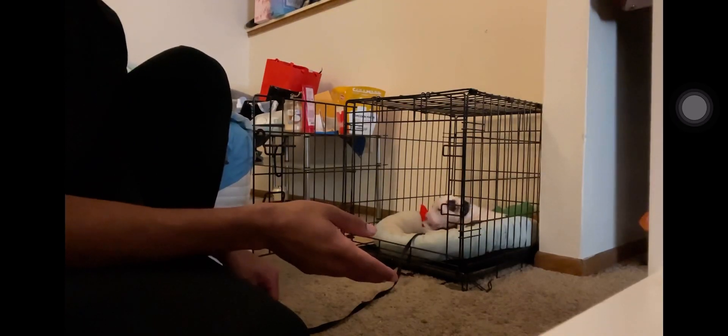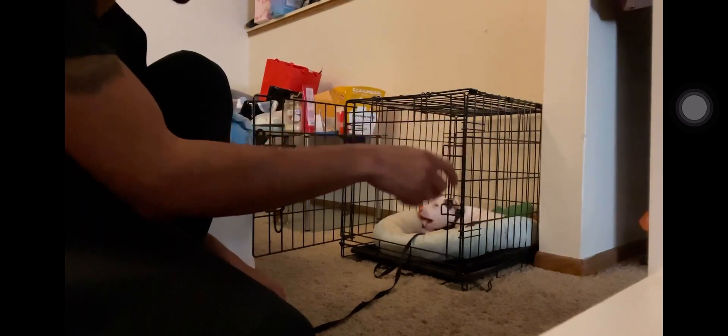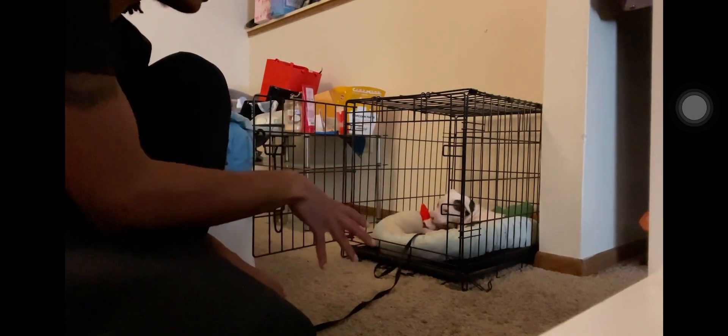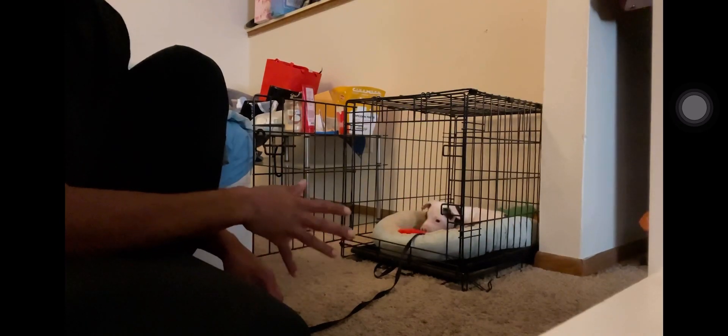Get some of their favorite toys, maybe some chew bones or treats. You can do this with treats or toys — keep constantly putting a treat or toy in there and they're going to go in to get it. Leave the door open and let the dog get comfortable with the door open first.